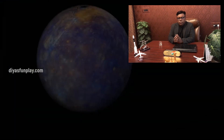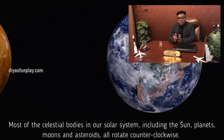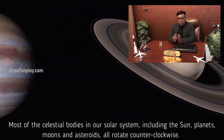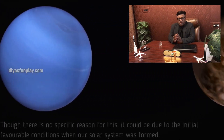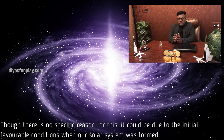Most of the celestial bodies in our solar system, including the Sun, planets, moons and asteroids, all rotate counterclockwise. Though there is no specific reason for this, it could be due to the initial favorable conditions when our solar system was formed.